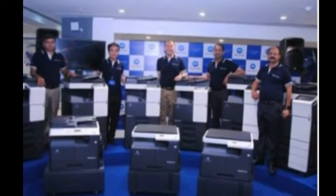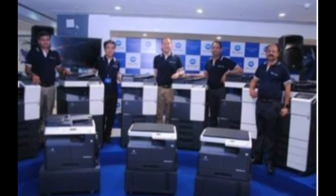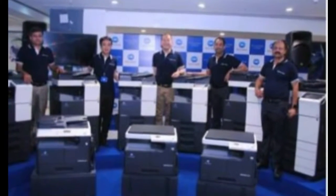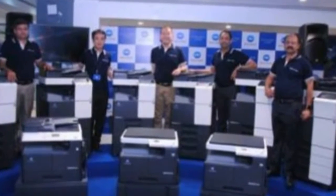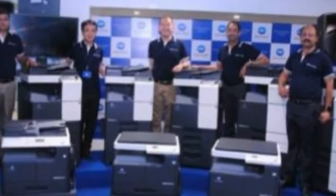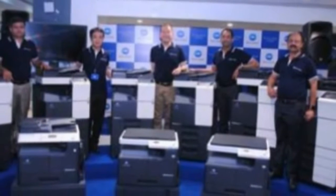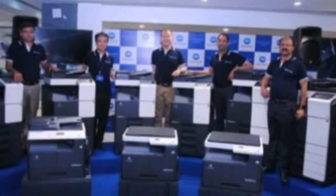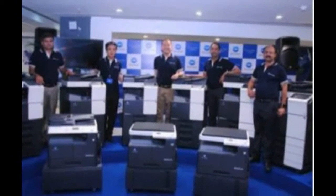Konica Minolta also announced the launch of bizhub Pro 1100, a monochrome production printer. The bizhub Pro 1100 offers new applications and functions, a faster turnaround time, a color scanner, and a flexible open API interface — all helping to handle the wide variety of frequently changing on-demand jobs of internal and external print shops.